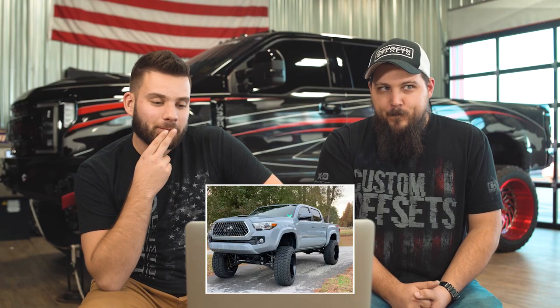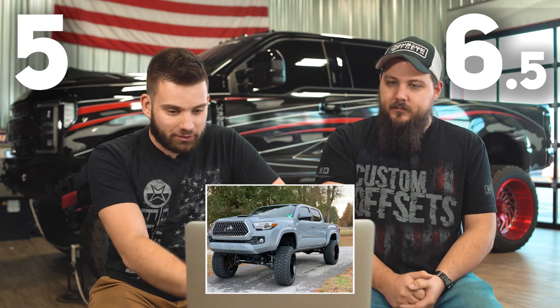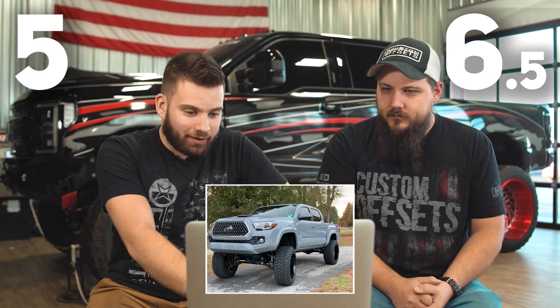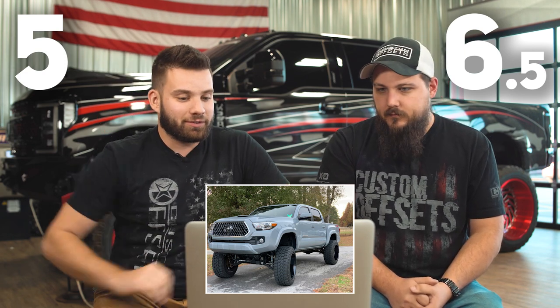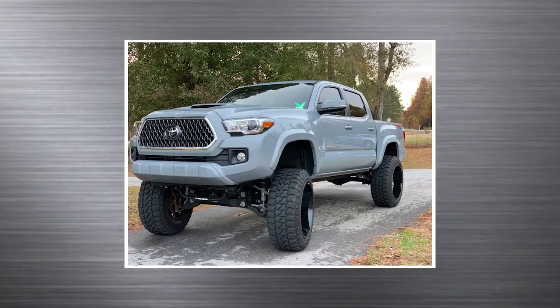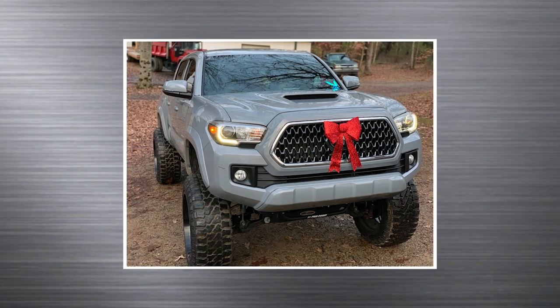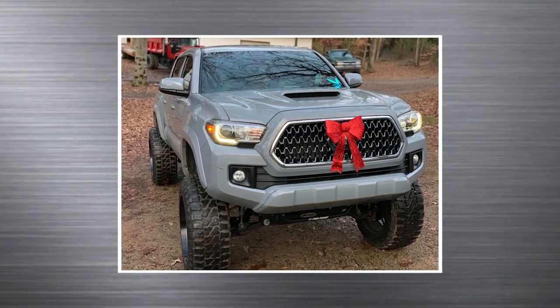Three, two, one — five. Six and a half. A bit low on the scale for me just because I know that 35s on a Tacoma require a lot of skinny pedal to keep it moving. Even in stock form they're not very fast trucks, and then you start throwing on extra weight, lift them up in the air — 22 by 12s is a lot of wheel and 35s are a lot of tire for a Tacoma.